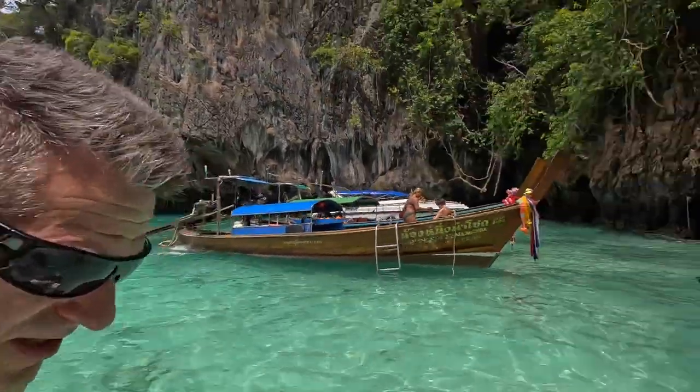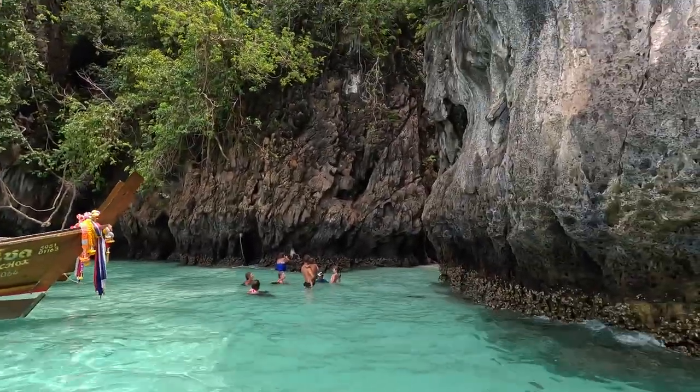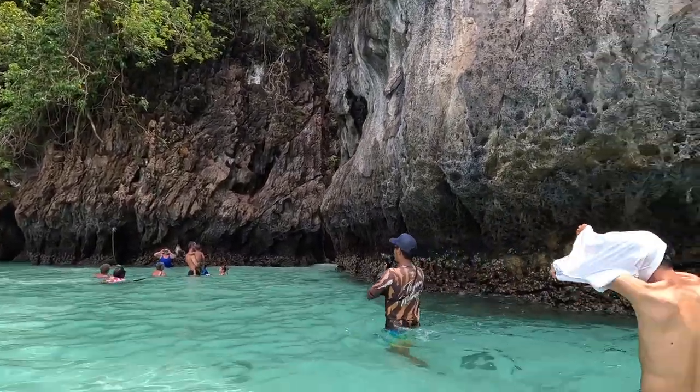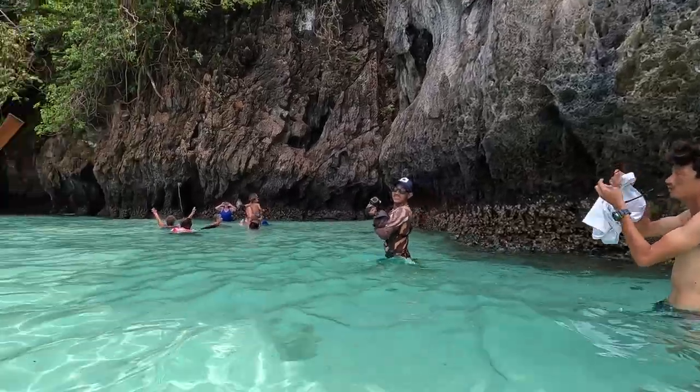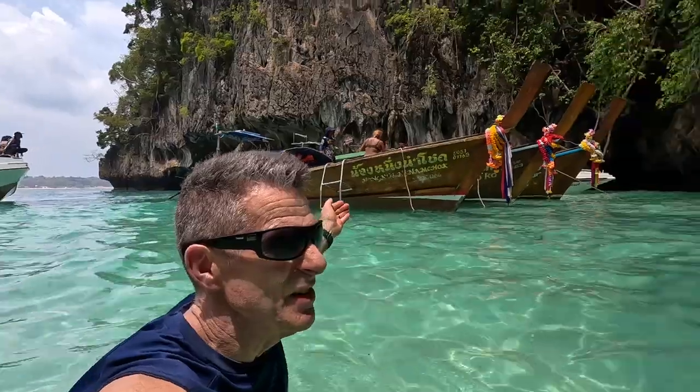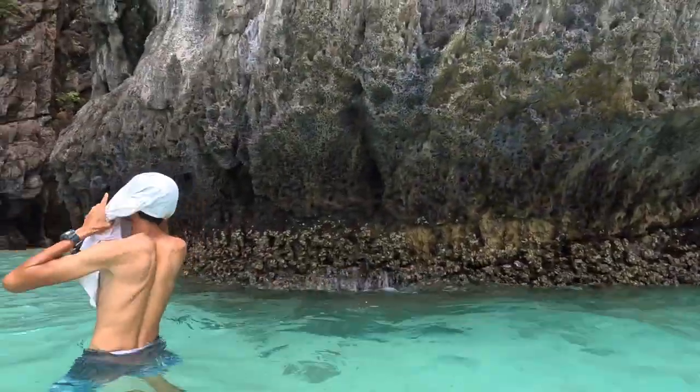Here at Monkey Beach. This is Monkey Beach. Waist-deep water. Here I am right here heading into it. This is really cool.